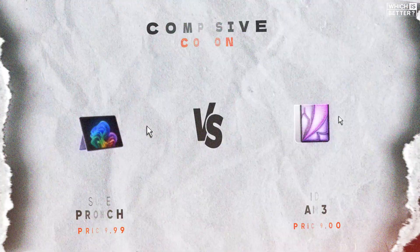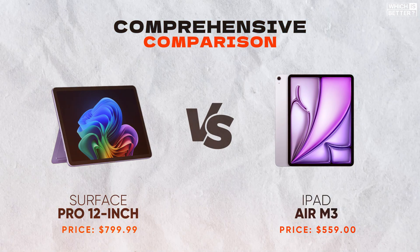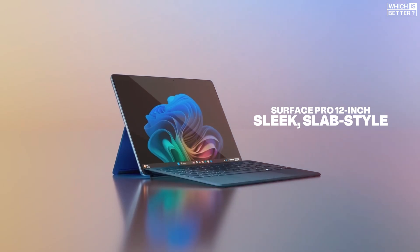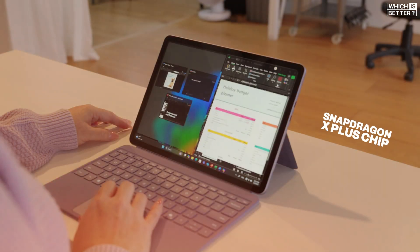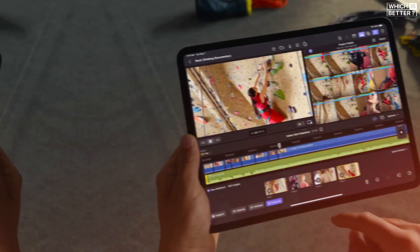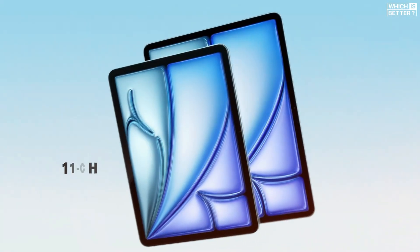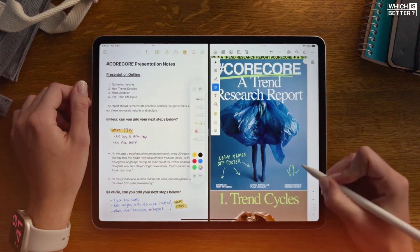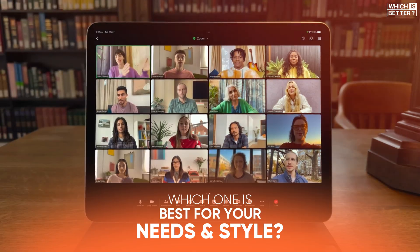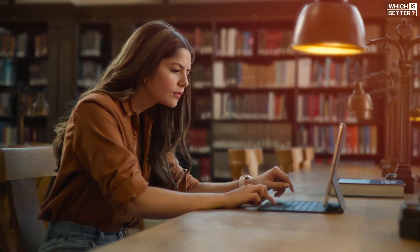Today we're diving into a comprehensive comparison between the brand new Surface Pro 12-inch and the iPad Air M3. Microsoft's Surface Pro 12 comes in with a sleek, slab-style redesign, Snapdragon X Plus chip, and a fanless build, offering up to 16GB of RAM and 512GB of storage. Apple's iPad Air M3 brings the power of the M3 chip to an 11 and 13-inch tablet form with vibrant displays and 5G connectivity. Let's dive into a detailed comparison to see which one is the right choice for you.